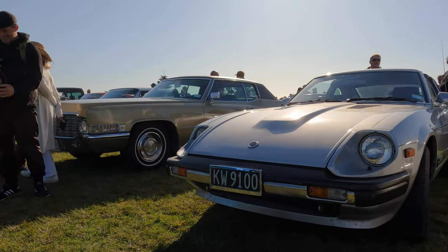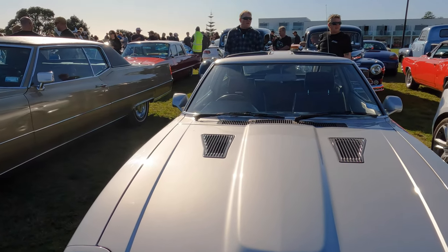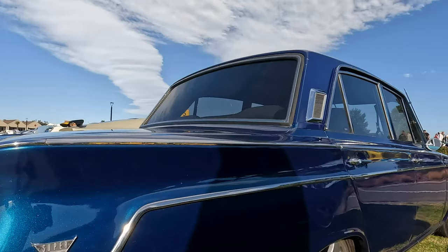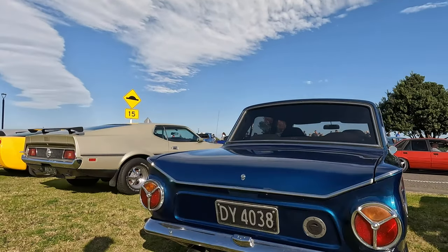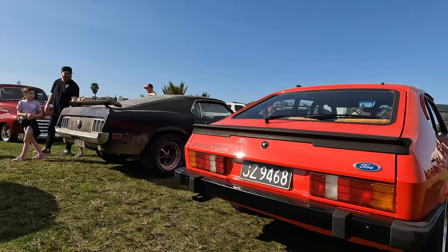A quick passing glimpse for any fans of the Datsun 280Z — this one's a 1981 with a 2.7 litre engine. Beside it, a Ford Cortina Deluxe, looking very good. And of course another Capri.